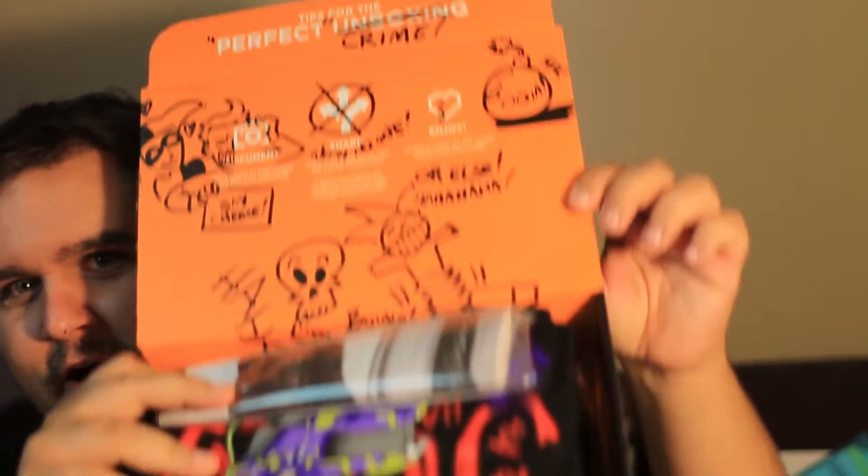The inside of the Loot Crate is very different this time. This is what they normally look like on the inside, and this is what it looks like this time.